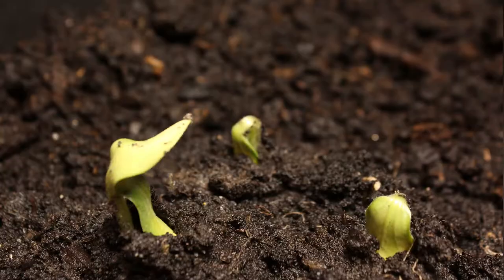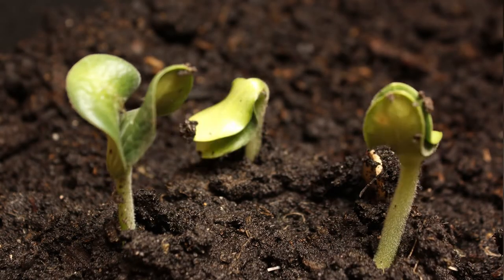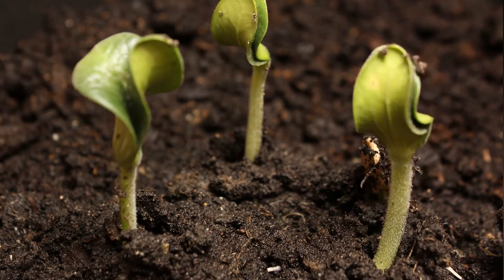Soil carbon sequestration is one potential solution of how to get carbon dioxide out of the atmosphere. Soils have tremendous potential to store carbon. Soils globally have the potential to store much more carbon than is stored in the atmosphere.